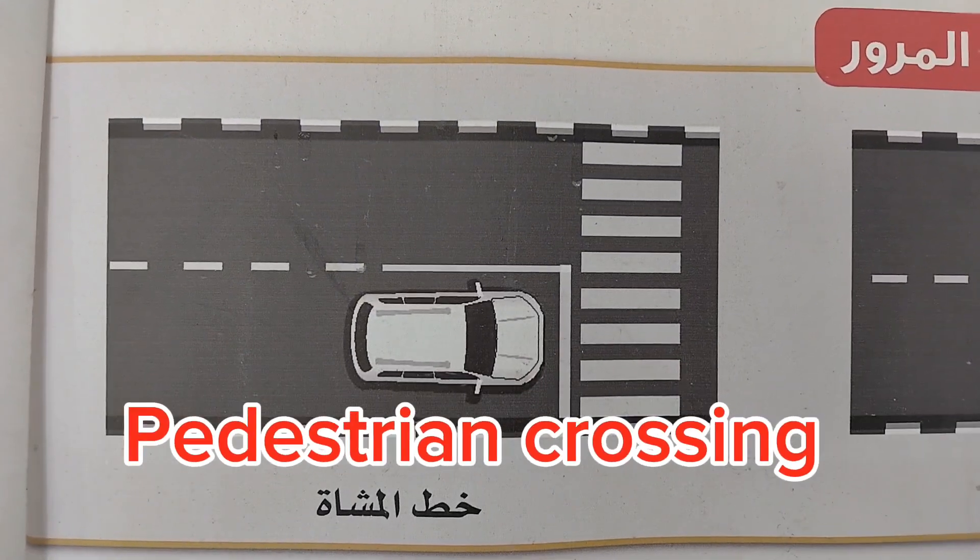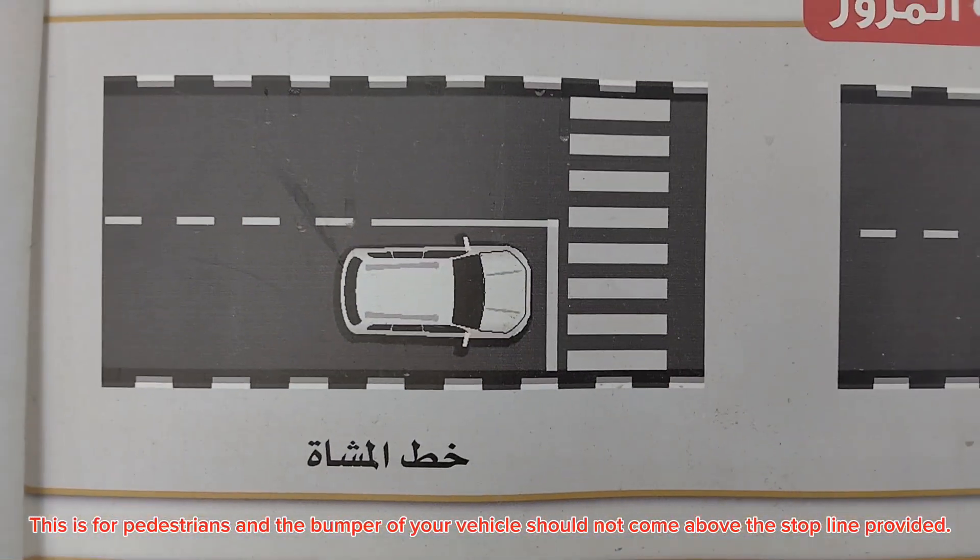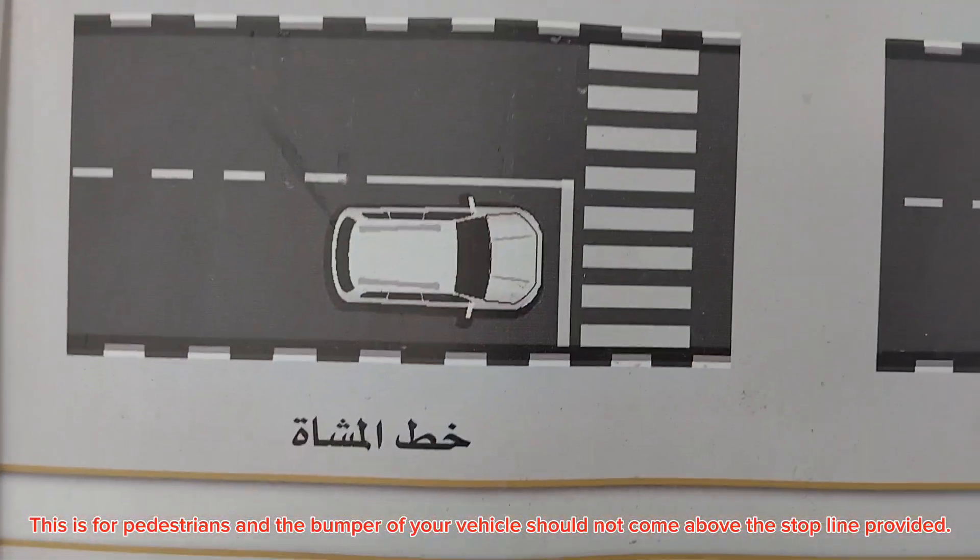Pedestrian crossing. This is for pedestrians, and the bumper of your vehicle should not come above the stop line provided.